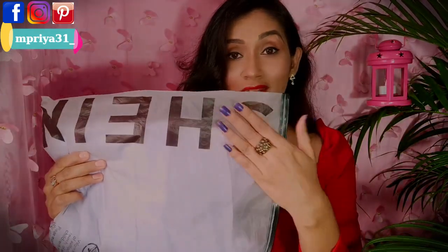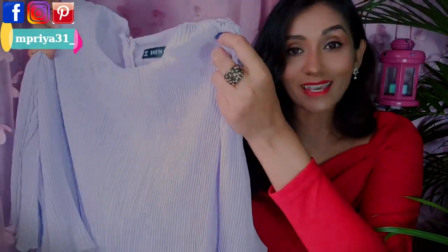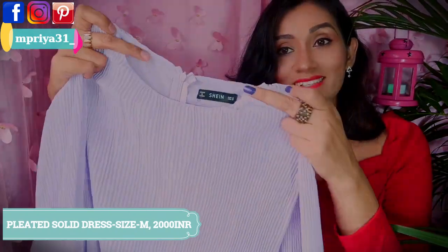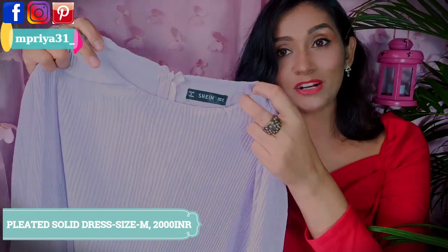All dresses come in a ziplock packet, which you can store the dress in later — it's very easy to store. My first dress is in lavender color. It's a long pleated dress in chiffon fabric. My size is M generally, and the size and product price will be mentioned on screen. It has a round neck at the front and a closed neck at the back. The back is slitted.